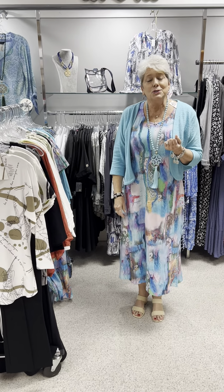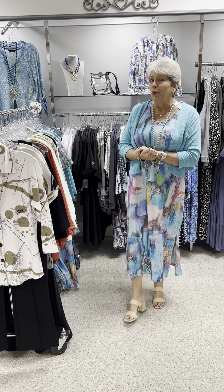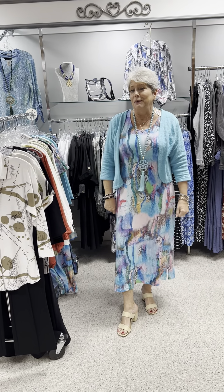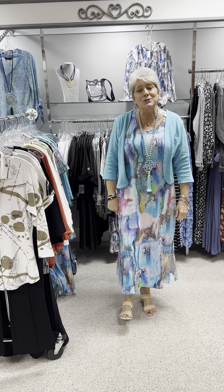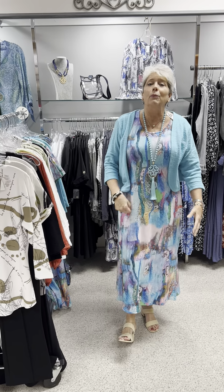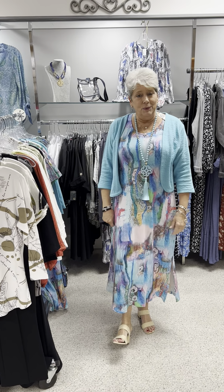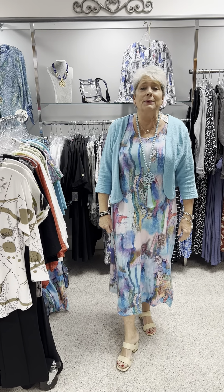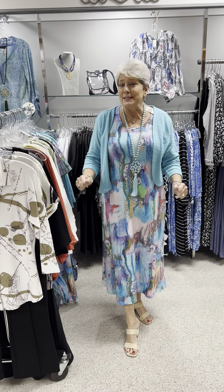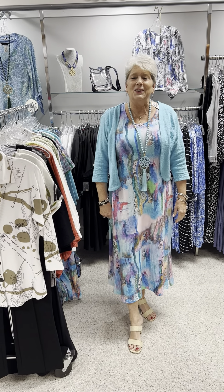As always, thanks for watching. We are shopping and buying you more wonderful fall things for 2024 fall in Myrtle Beach. You can still call the store with anything you may want — we'll be corresponding with the store probably a couple of times a day. So if you need something, just let us know. Thanks for watching, have a great one!